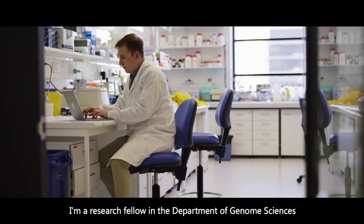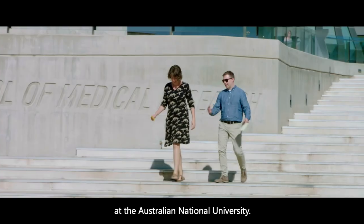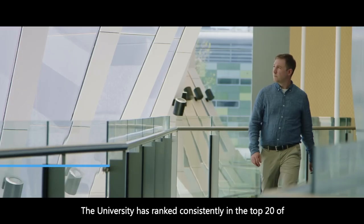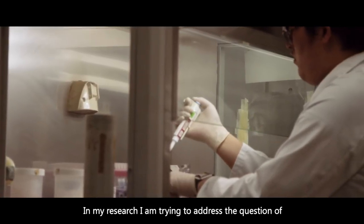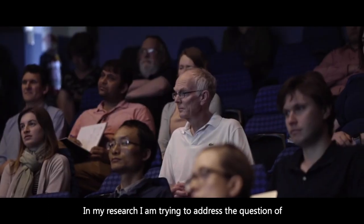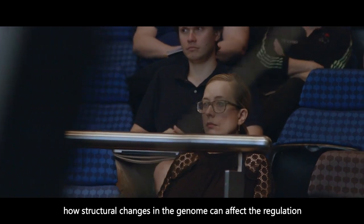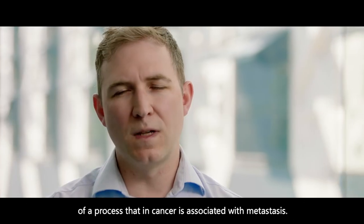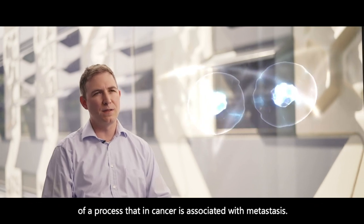I'm a research fellow in the Department of Genome Sciences at the John Curtin School of Medical Research at the Australian National University. The university has ranked consistently in the top 20 of research intensive universities in the world. In my research I am trying to address the question: how structural changes in the genome can affect the regulation of a process that in cancer is associated with metastasis.